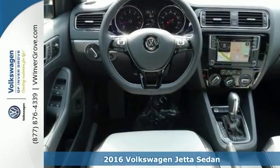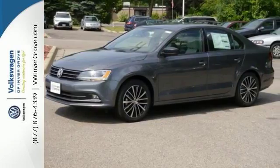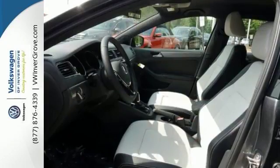It features alloy wheels, touchscreen display, CD player, onboard hands-free, and engine immobilizer vehicle anti-theft system. And with heated side mirrors and navigation, it won't be here for long.